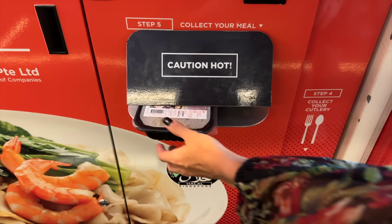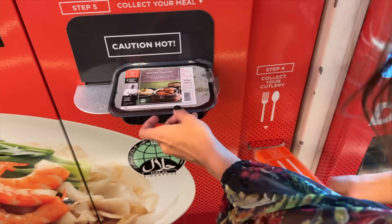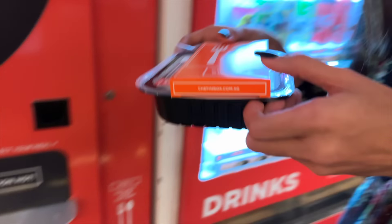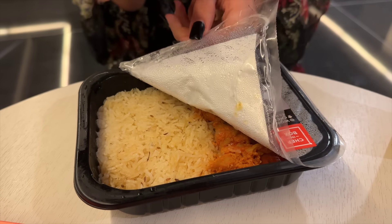Let's try the tofu. Now we have the butter chicken with rice and our cutlery is coming. Let's go and see how it is — time for our Singapore butter chicken made from a machine! The jeera rice looks nice.